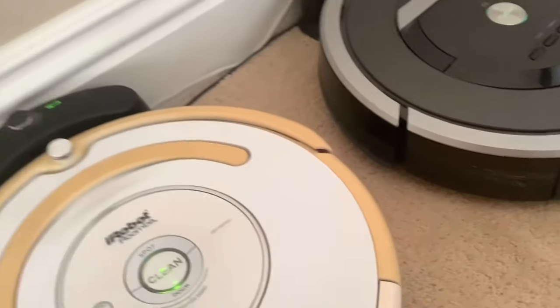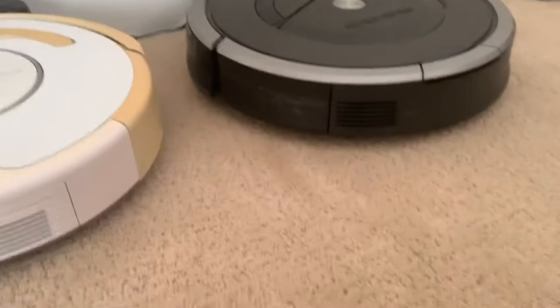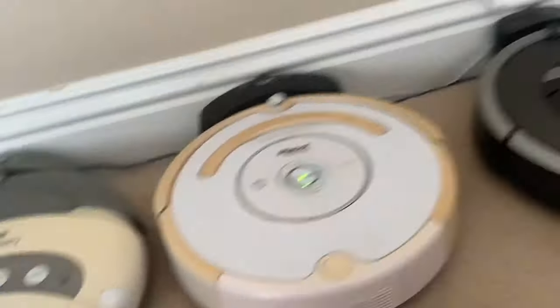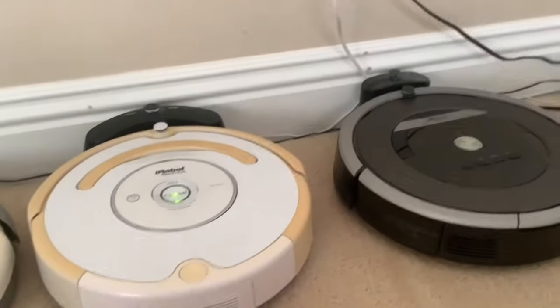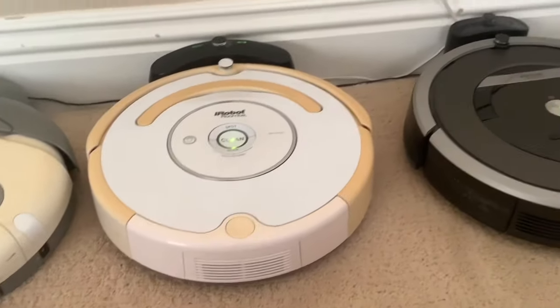All right, that basically wraps up the video — that's all the Roombas. If I get more, which I don't know if I will — like I said I'm trying to get the Neato D4 — but I would very much like to get another one of the 400 models that I used to have as a kid on eBay, specifically a red one, because that was like a childhood item and I'm trying to regain it. The 530 I will get fixed as soon as I get the parts. These two I will try to preserve their current conditions for as long as I can. Thank you for watching.